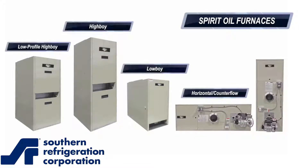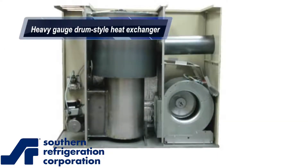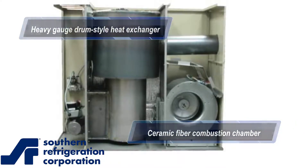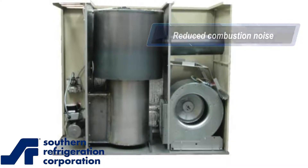Spirit oil furnaces come in four configurations, all with Beckett AFG burners. The heavy gauge drum-style heat exchanger and ceramic fiber combustion chamber serve to greatly reduce combustion noise associated with expansion and contraction. This design heats up quickly,